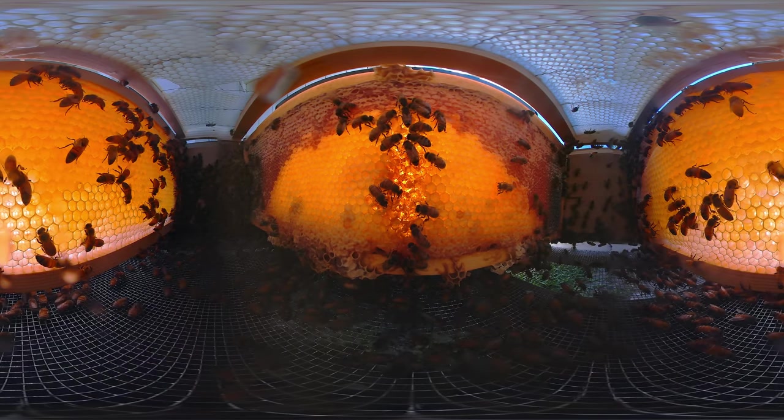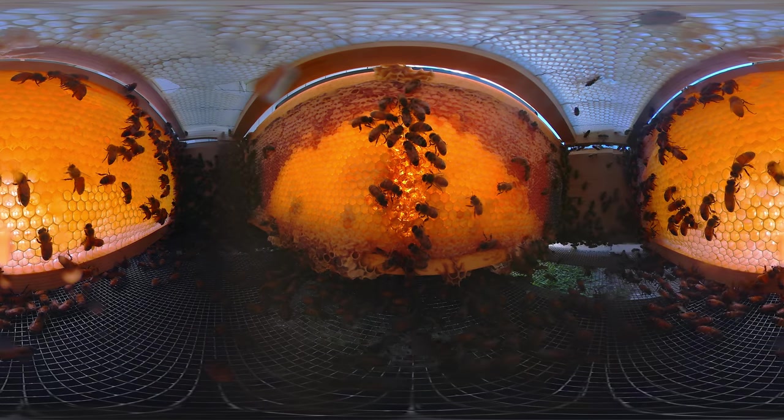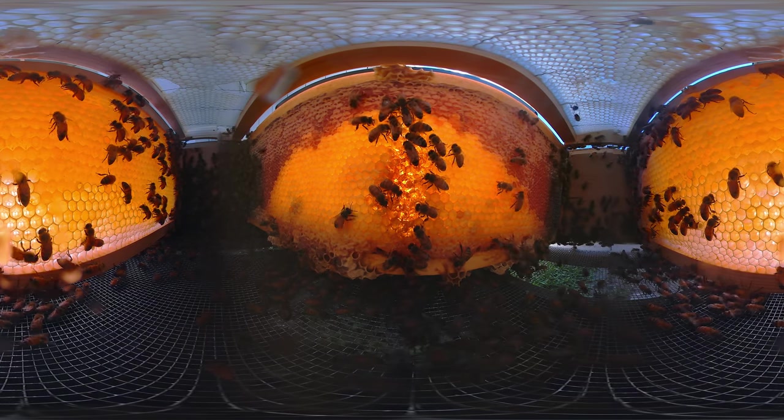The worker bees store the nectar in the cells of a honeycomb. Then they flap their wings, causing most of the water in the nectar to evaporate, leaving us with the delicious liquid that we call honey.